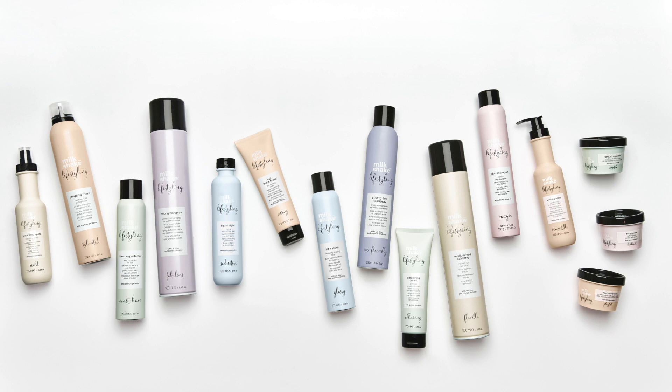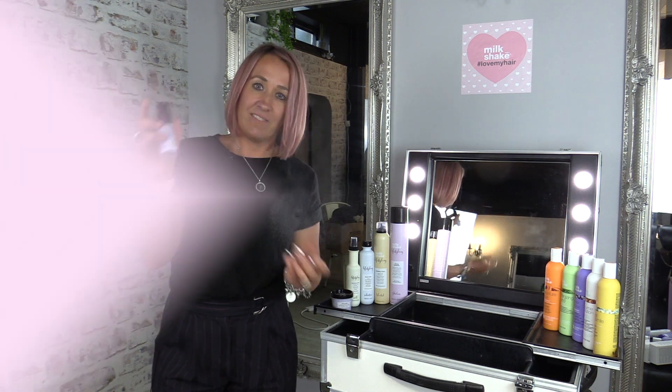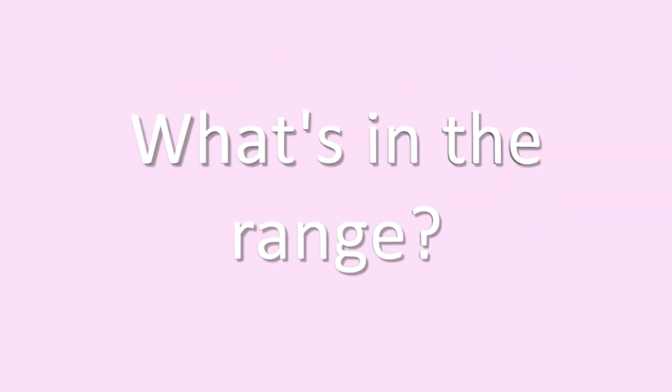Milkshake has a fantastic range called lifestyling, and one of my favourites is powder pop. The range has everything a stylist needs, from mousses, waxes, spritz, and hairsprays.